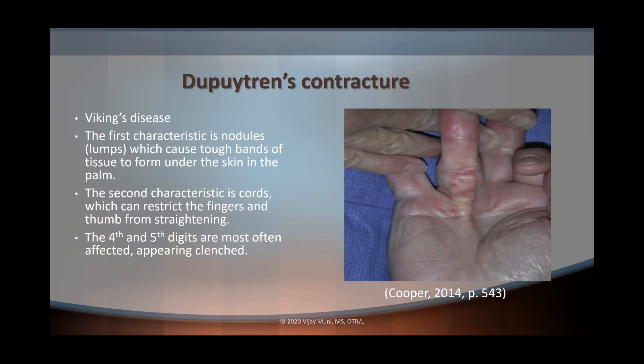With Dupuytren's, as nodules under the skin thicken and form cords, they pull the involved fingers into flexion into the palm. It's important to know that the fourth and fifth digits are often the most affected. You're going to see them go into a position of flexion, and it's nearly impossible to pull them out into extension because of the cords. As you can see from the picture, the nodules and cords are pulling the fingers into flexion.